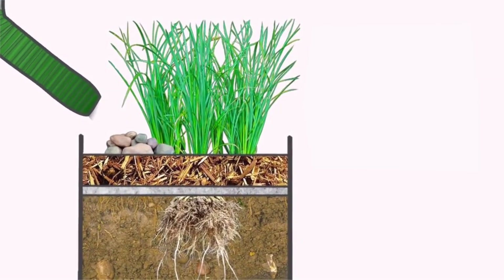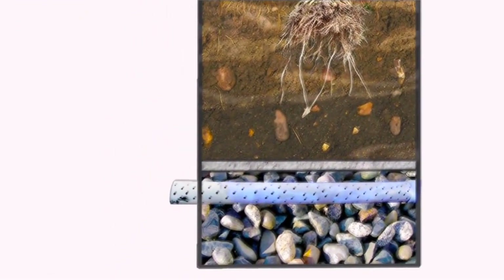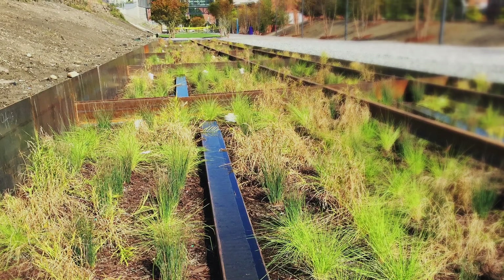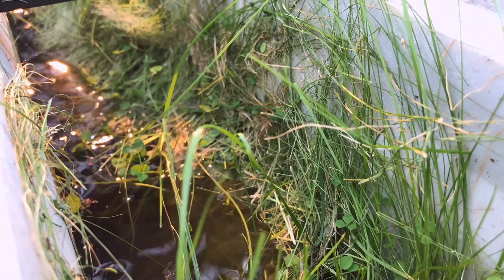Bioretention is the process of removing pollutants from stormwater runoff by filtering it through sand, compost, and other organic matter. Sometimes known as a bioswale or rain garden, these filters can remove significant amounts of petroleum, heavy metals, sediment, and other pollution from stormwater.